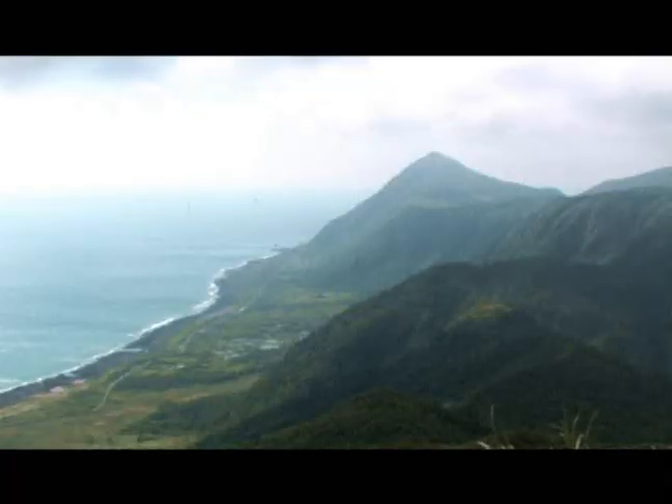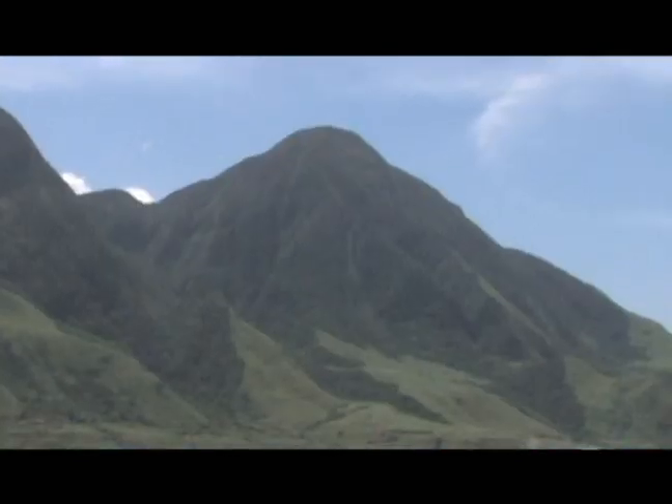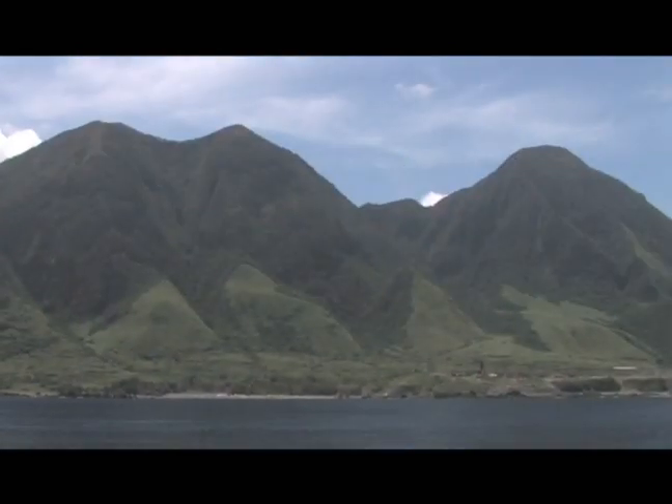Another feature of Orchid Island is its hills that form a continuous chain. Hongtou Mountain, which is located in the island's center, is the tallest at 548 meters.